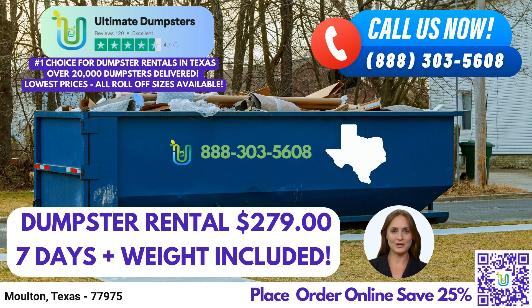Thank you for choosing Ultimate Dumpsters for your roll-off dumpster rental needs in Moulton, Texas. We look forward to serving you and providing top-notch waste management services for your projects.